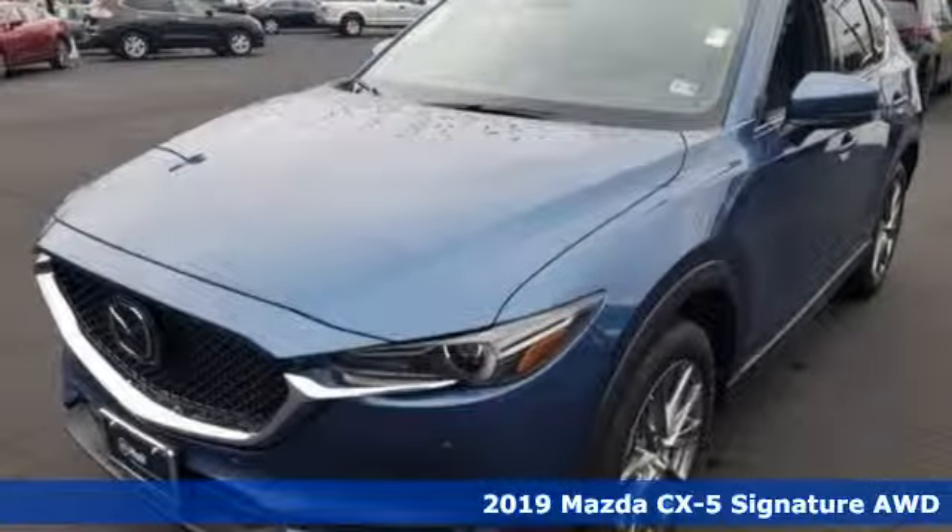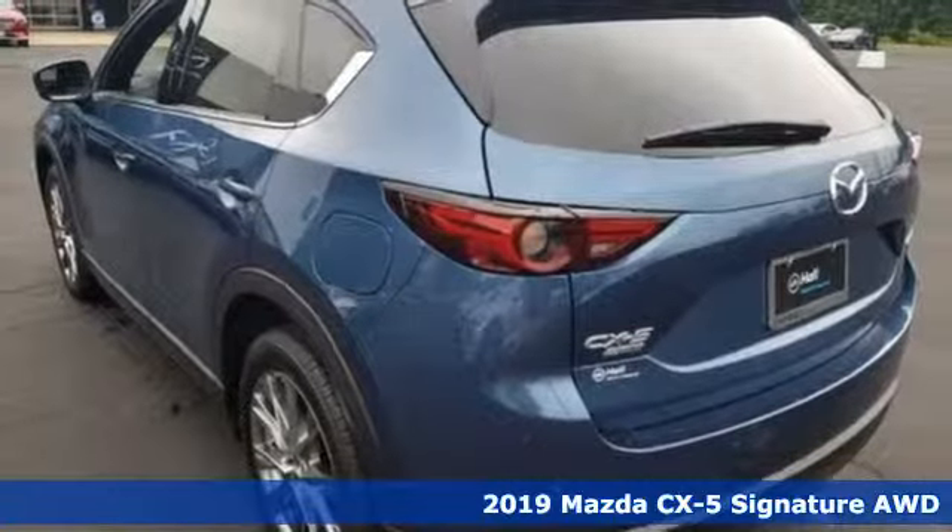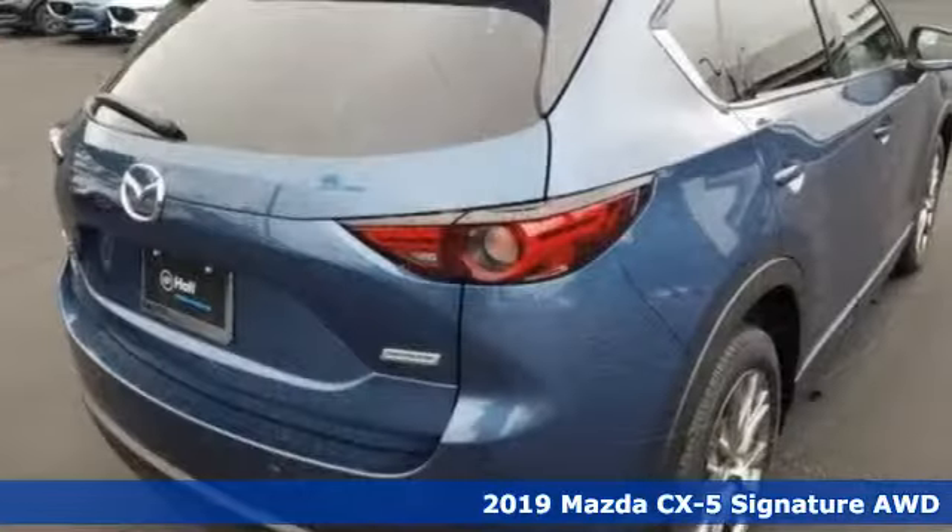Here's a new 2019 Mazda CX-5. For all the things that drive you, there's Mazda, and it comes with all the amenities you need.